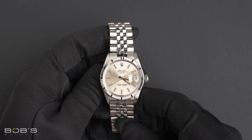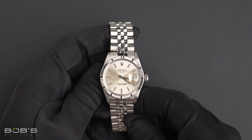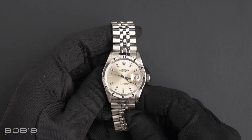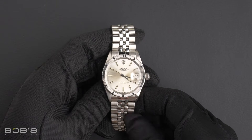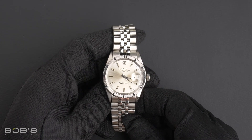This watch comes with a Bob's presentation box, and we offer a certificate of authenticity as well as a warranty card. As with all watches we sell, this watch comes with a 3-day satisfaction guarantee and a 1-year warranty.